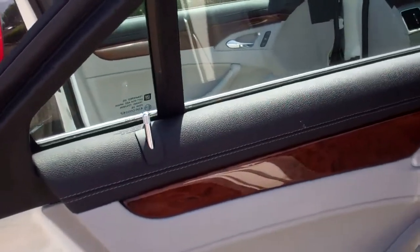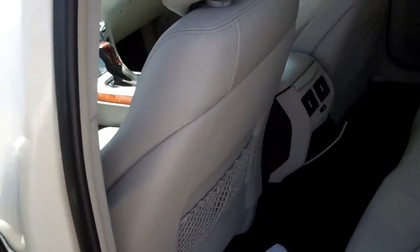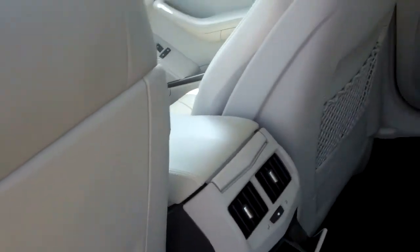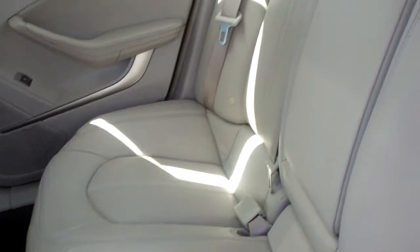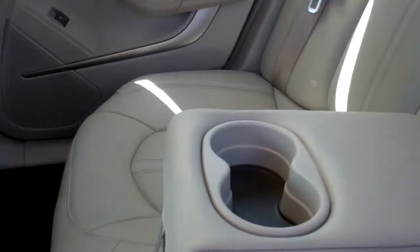It has the nice wood grain, two-tone leather. You do have the cup holder that also makes into an armrest, or if you need a third passenger area.